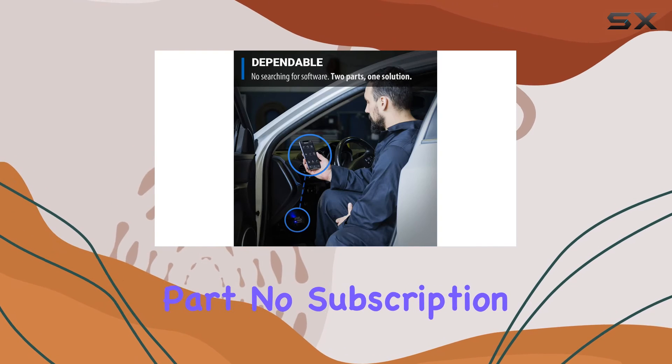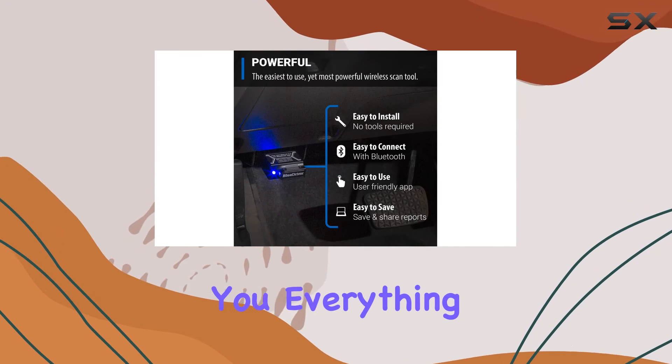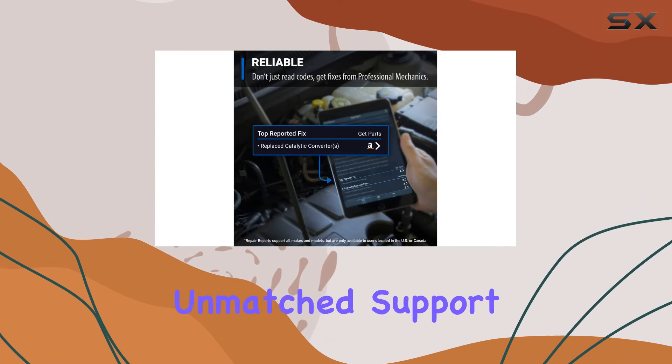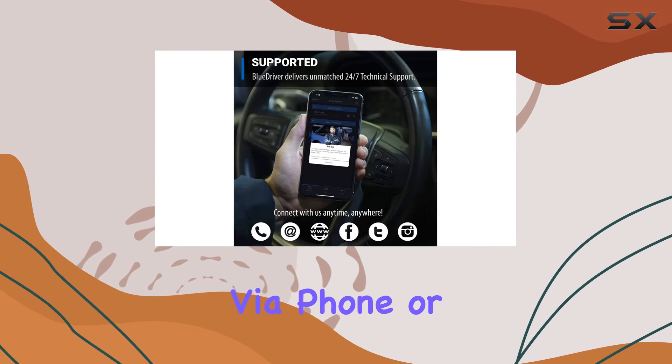And the best part? No subscription fees or annoying add-ons. One purchase gets you everything you need. Plus, BlueDriver offers unmatched support with 24/7 access to highly trained technicians via phone or in-app chat.